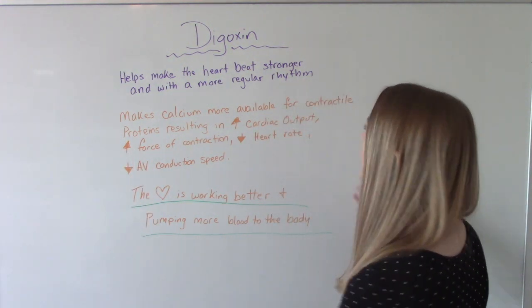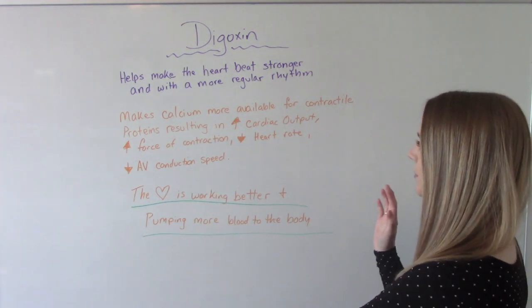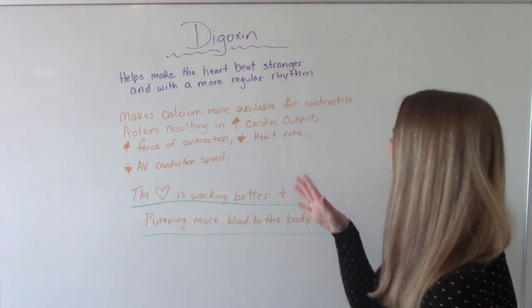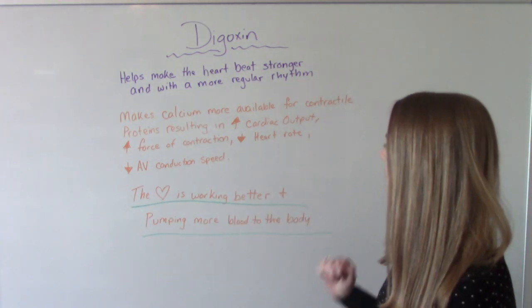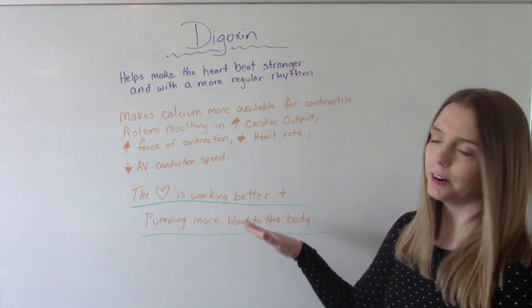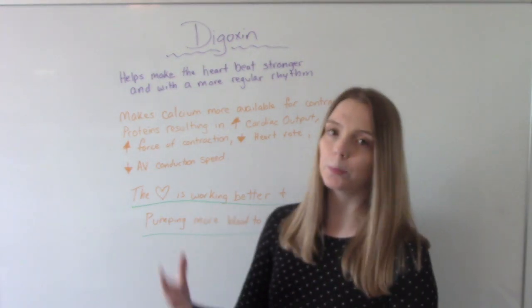The first thing we need to know is what does it do. It helps make the heartbeat stronger and with a more regular rhythm. It does this by making calcium more available for contractile proteins, which results in an increase of cardiac output, increase of the force of contraction, decrease in heart rate, and decrease in AV conduction speed. So the heart is going to work better and pump more blood to the body — that's what it does.